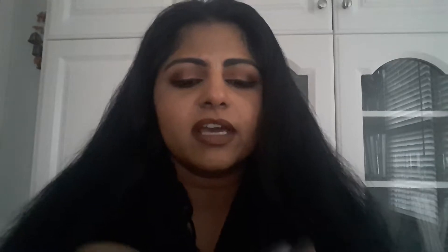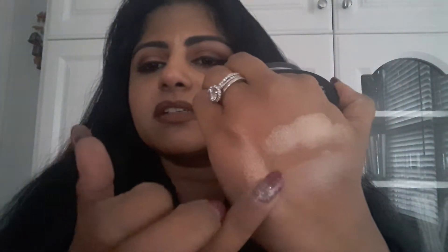The next drugstore highlighter I have is by Maybelline — it's the Master Chrome Metallic Highlighter in the shade Molten Gold 100. That's what the pan looks like. It's really soft and this is like gold. It goes so beautiful with our Indian outfits. I'm sorry the light is kind of going in and out — I'm trying to get these in natural light for you guys. But this is the Maybelline Master Chrome Face Studio Highlighter.